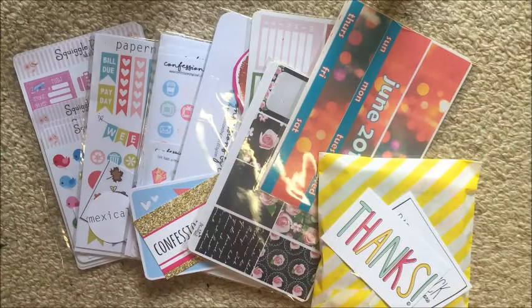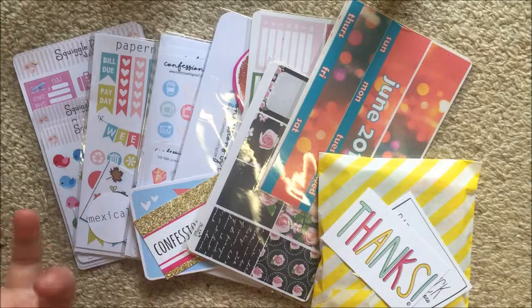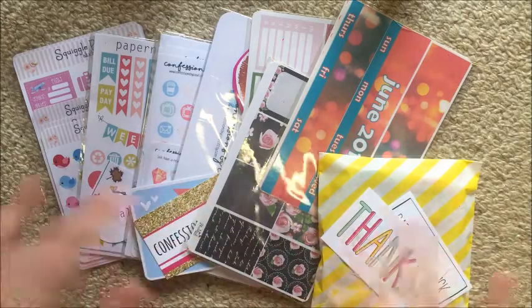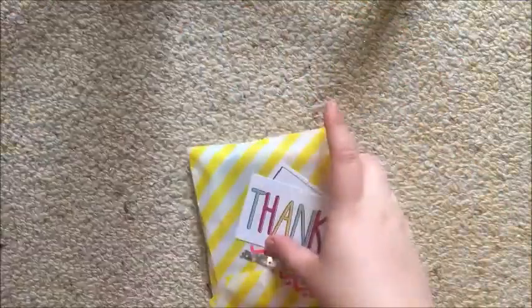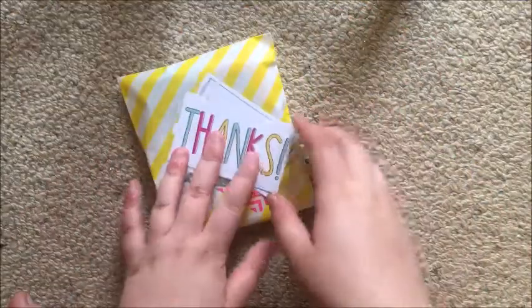Hey guys, it's Steph, welcome back to my channel. Today I'm filming an Etsy sticker haul and I have five shops to show you. We all know I can be a little bit rambly, so let's just jump straight in. I'll do the washi order first.